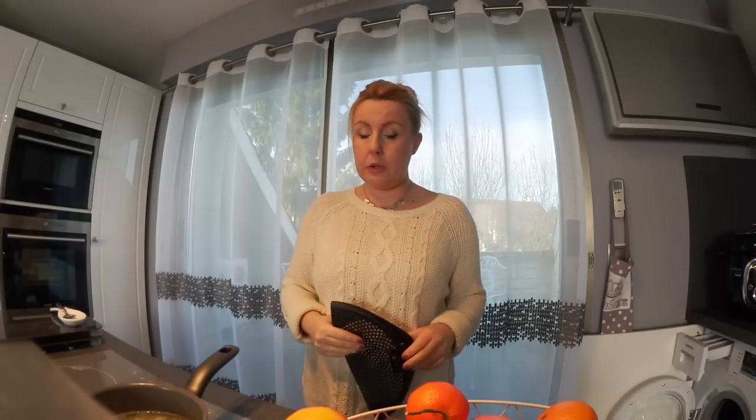Всем большой привет! У нас сегодня четверг, и я начинаю наш новый влог. Я сегодня на кухне, варю у Саши лапшичку.